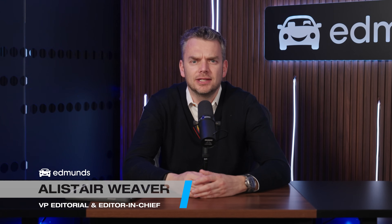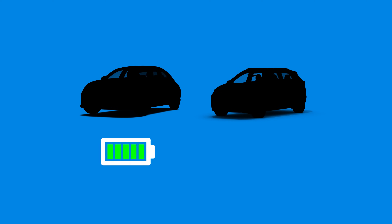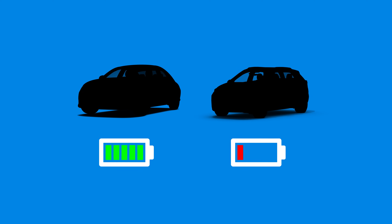I'm Alistair Weaver for Edmunds and I'm here to tell you which are the fastest charging EVs and which are the slowest.